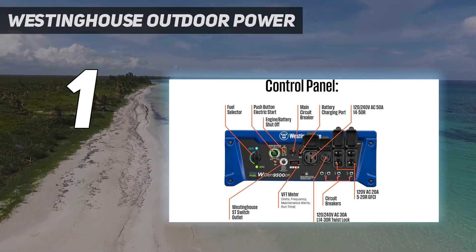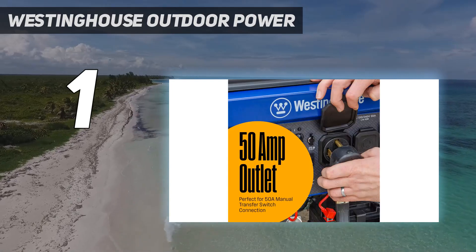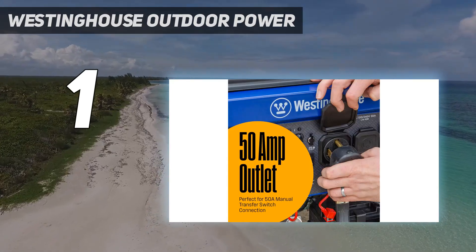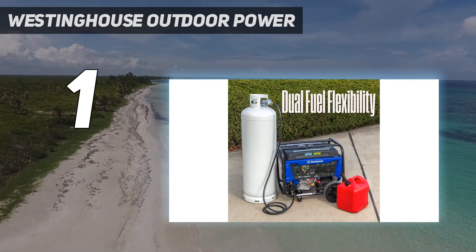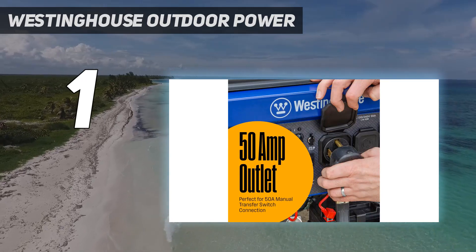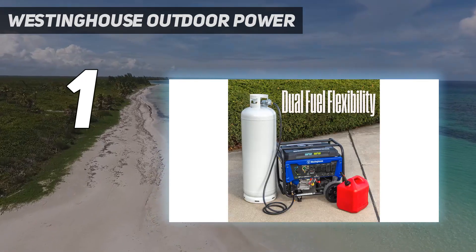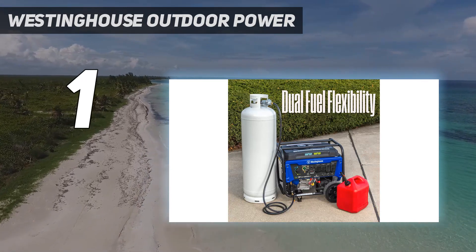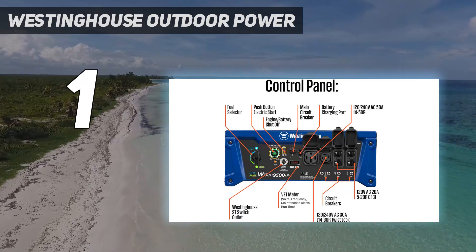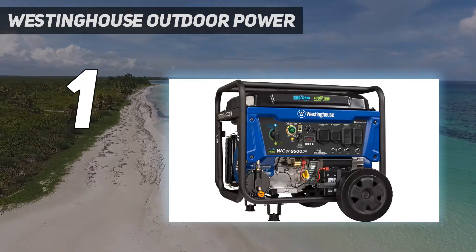The control panel is very user-friendly, one of the features that set this generator apart from others. It has a push-button start, just like most cars, and also a remote start from an included key fob. There are two GFCI outlets, one L14-30R outlet, and one L14-50R outlet. They all have rubber covers to protect against wear, weather, and moisture — a helpful safety feature if you need to use your generator in different environments.